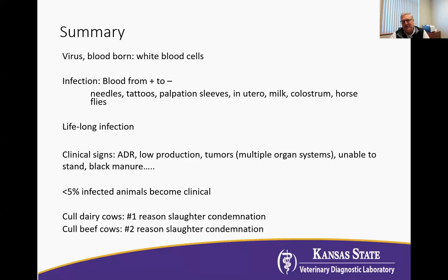Dams can pass it to their calves before birth. It can also be passed in the milk and colostrum. And horse flies, stable flies, and deer flies are all thought to have the ability to pass this virus from animal to animal.